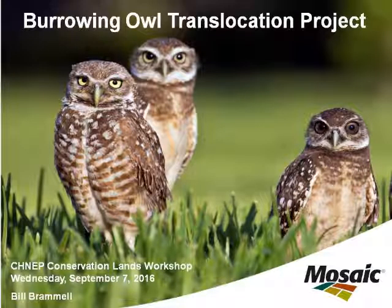Today we are removing some burrowing owls from a mining unit area that's going to be mined in the future. Burrowing owls are a protected species, so in the process of mining — which is an otherwise legal activity — if you impact protected species you have to develop some kind of plan that compensates for that impact. Mosaic is committed to developing wildlife programs that benefit the wildlife.